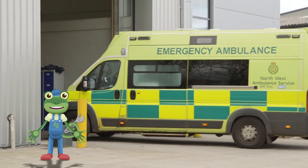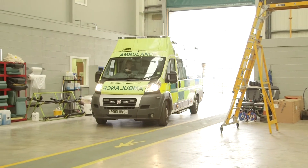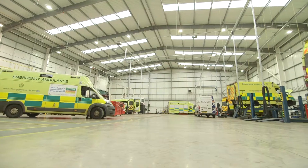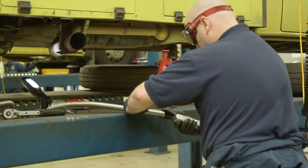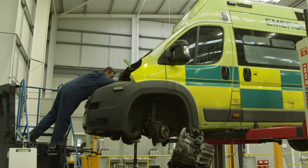This also means that sometimes things can break. But luckily, a garage has been built specially for fixing ambulances. Have you ever seen so many ambulances in one place? The expert mechanics in this amazing workshop can fix around 25 ambulances a day!